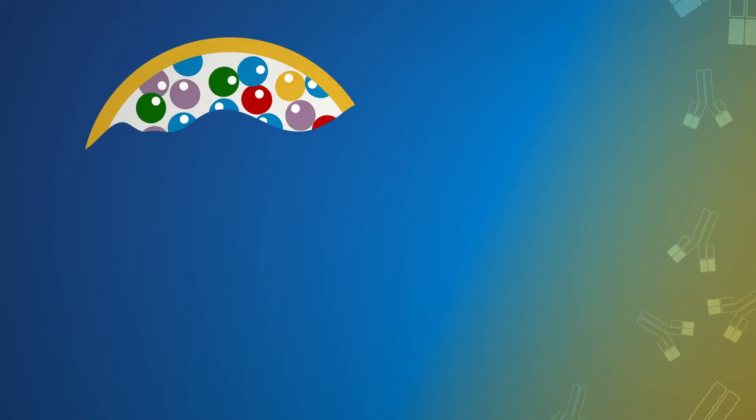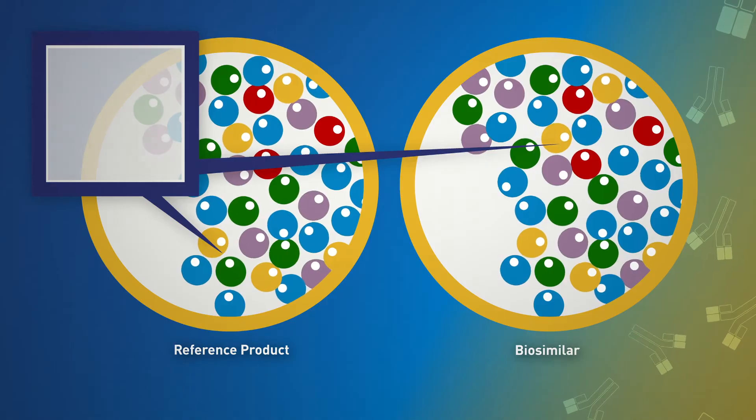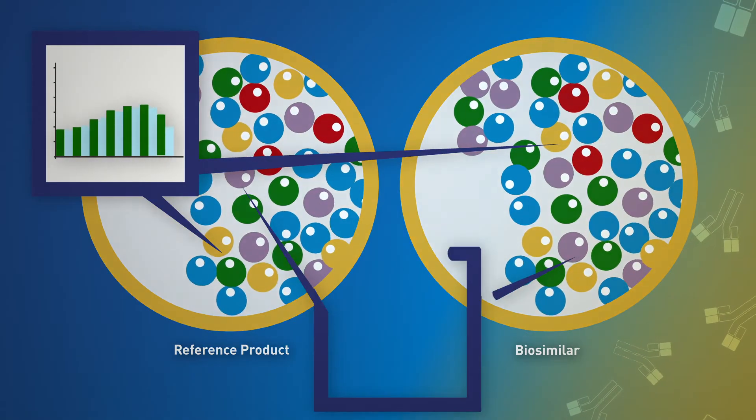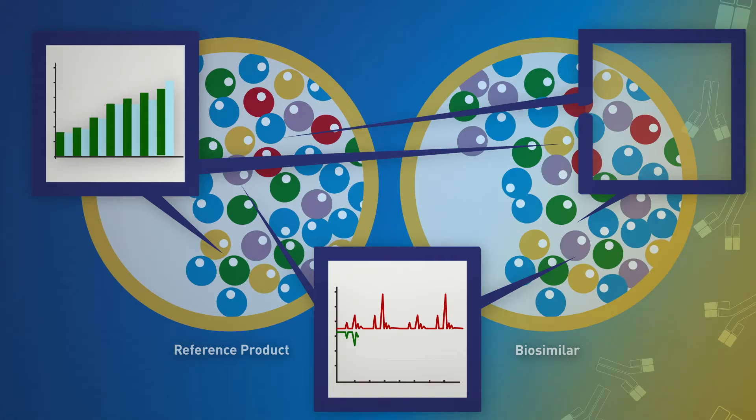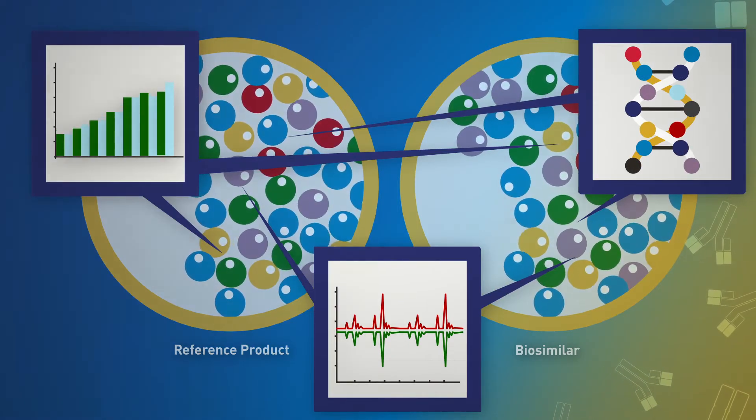We look at the structure of the products and make comparisons about structure and how they're functioning. That first step is to do the analytical comparison — the structural and functional comparison — to make sure their structure is the same, they look the same, have the same primary sequence, and the same type of quaternary and tertiary structure that helps in their function. Those analytical comparisons can tell you so much about the molecule and how similar they are.